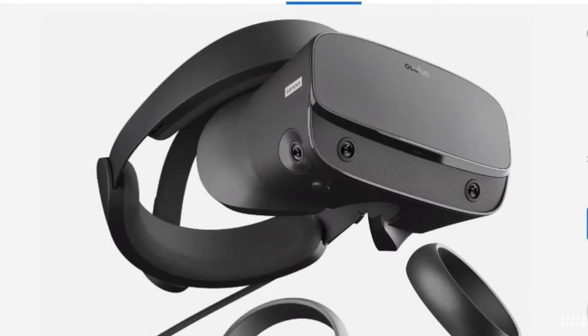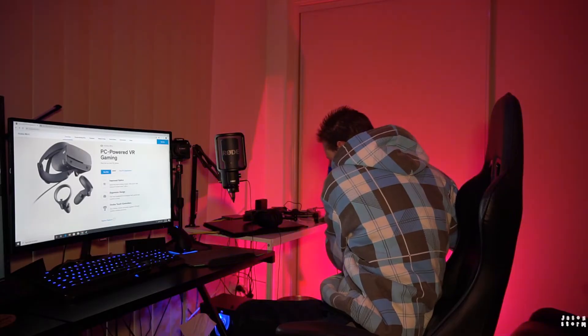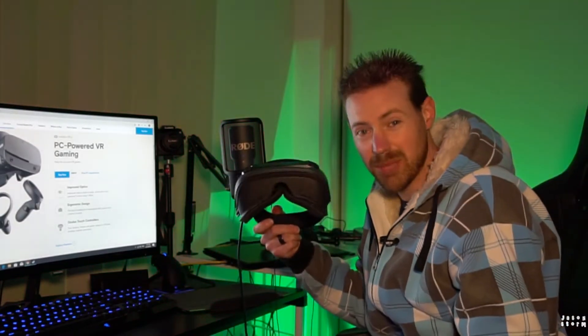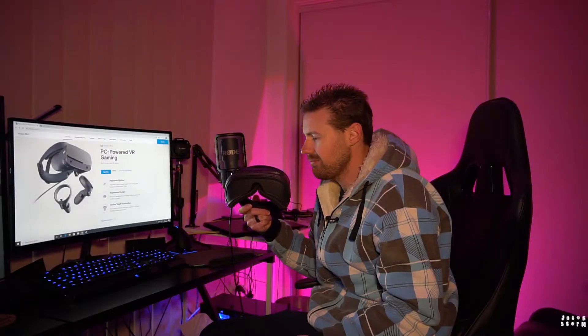See that little Lenovo sign there? Instead of improving the Lenovo Explorer, which in my opinion was the best of the first generation Windows Mixed Reality headsets, they're not going to do that anymore. Which is kind of sad, because I reckon the second version of this was going to be amazing — it would be up there with the best of the Windows Mixed Reality headsets.